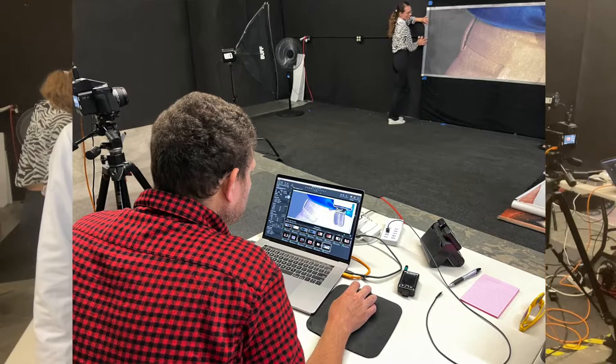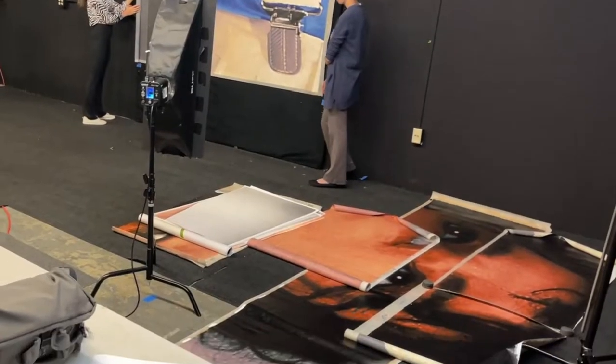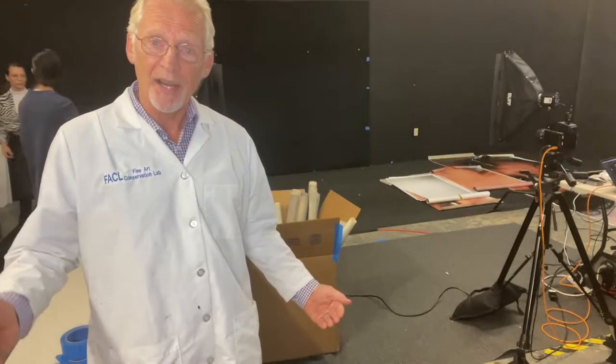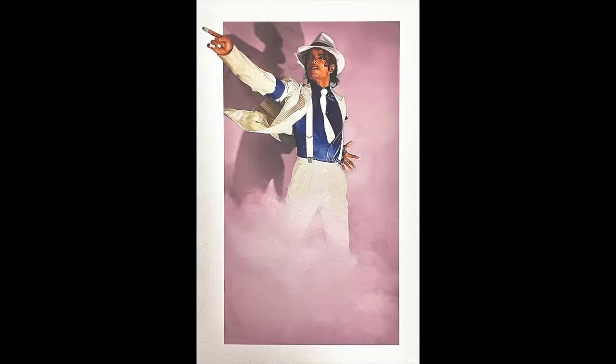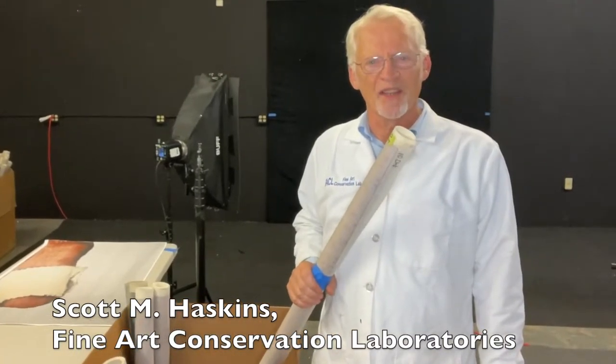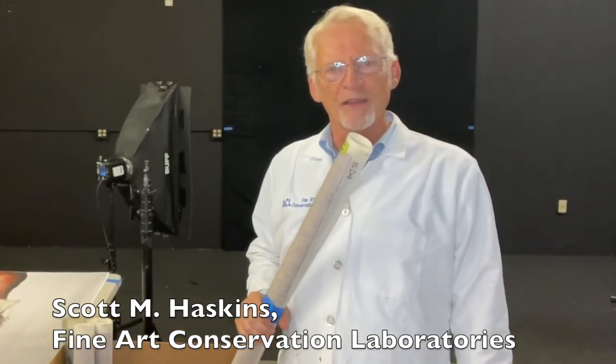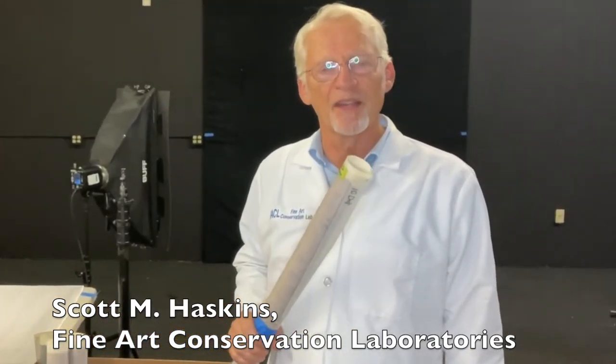The next step is to stitch or unite all the individual photographs — we've taken over 250 panels — together into one mural, so that you can see the entire image but at ultra high definition. We're honored to be working with the artist on the digitization of this extraordinary work of art and on the creation process of the NFTs.